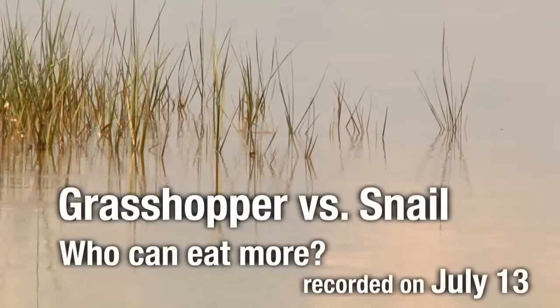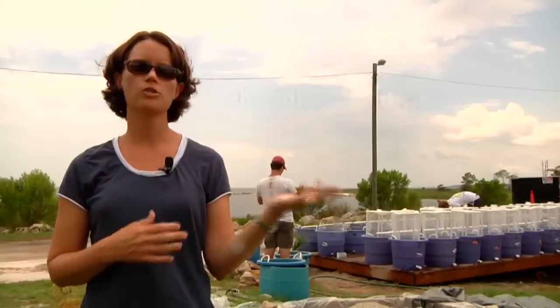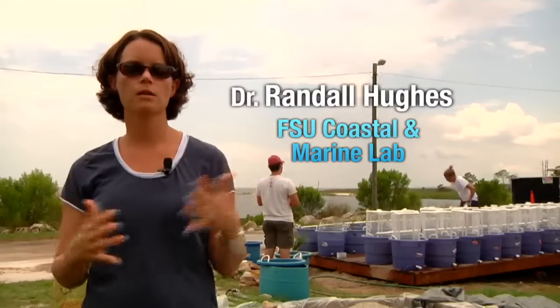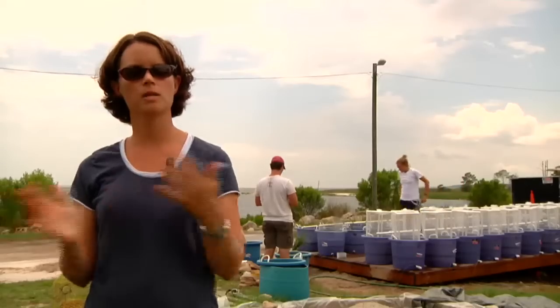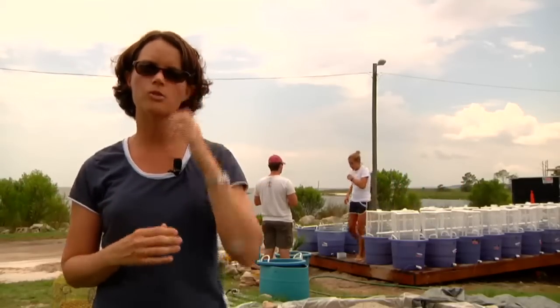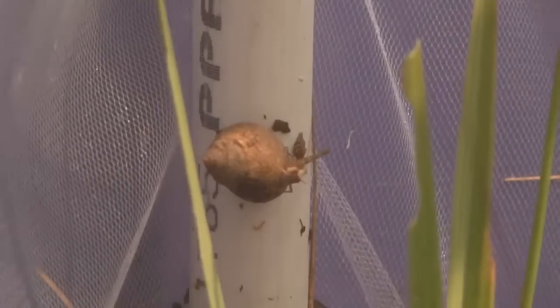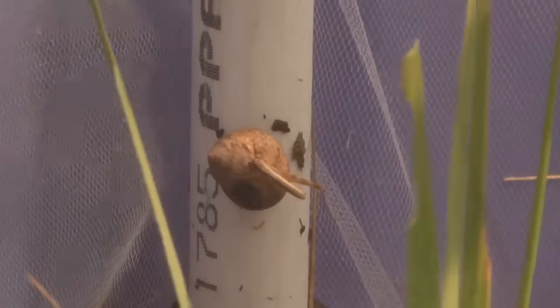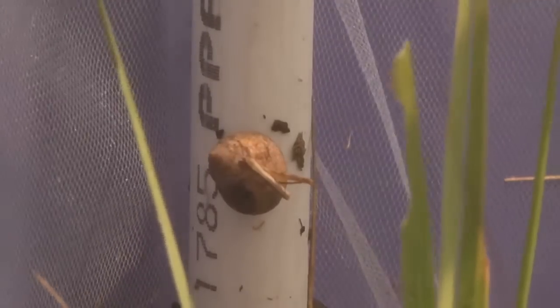One of the interesting things about the salt marsh is that it has both consumers from land — critters from land that forage among the plants when the tide is out — and then when the tide moves in, you get more marine consumers. In fact, the two primary consumers of Spartina alterniflora, or salt marsh cordgrass, are a grasshopper and a snail.